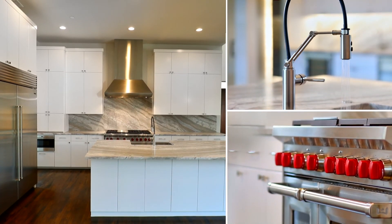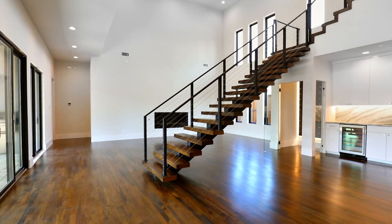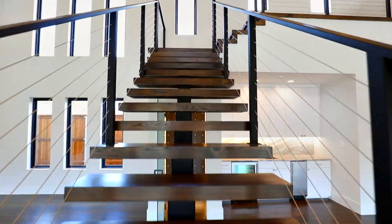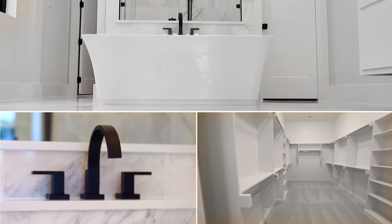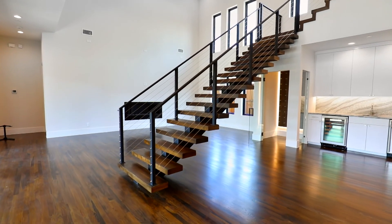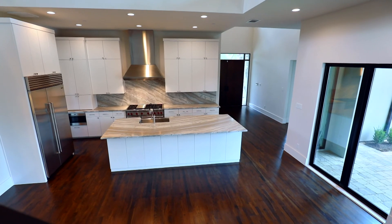At Crescent Collections, we believe every luxury home starts with a vision. That's why our homes are infused with unsurpassed beauty and quality craftsmanship inside and out. In our use of contemporary architecture, our homes showcase imaginative style and innovative design. Clean lines, an abundance of natural light, and an open layout come together to create an incomparable living experience that genuinely complements your taste and style.